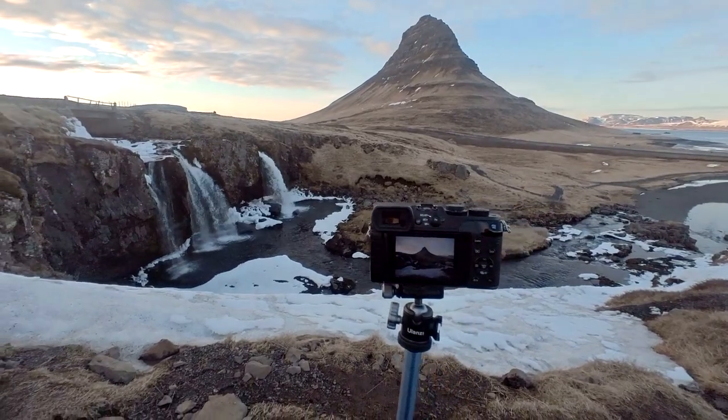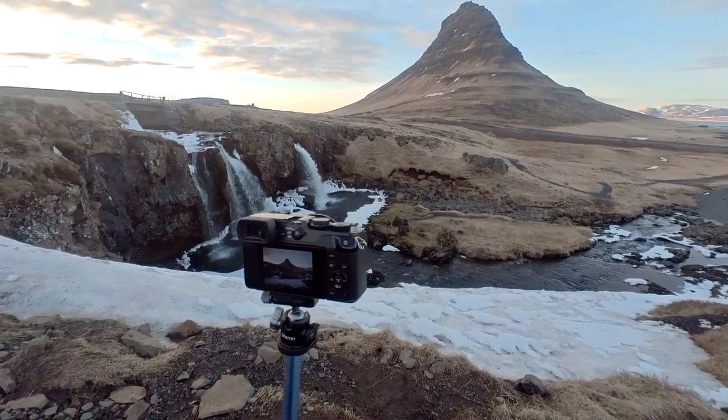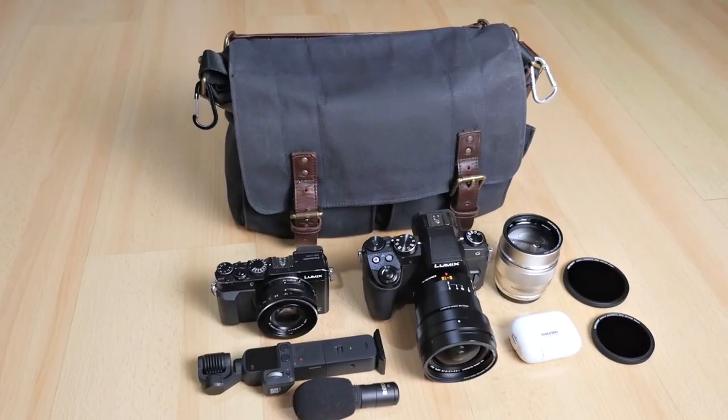As some of you might already know, bringing your camera gear during travel can be cumbersome. You have to keep in check the weight, and you also have to balance weight, portability, and mobility with performance, image quality, and the result it will produce. So there's this fine balance that you need to achieve. The purpose of this kind of video is so that we can learn from my experience and apply it on our future trips — which gear to bring, what results to expect, and what compromises to accept.